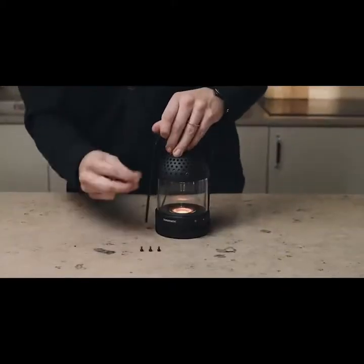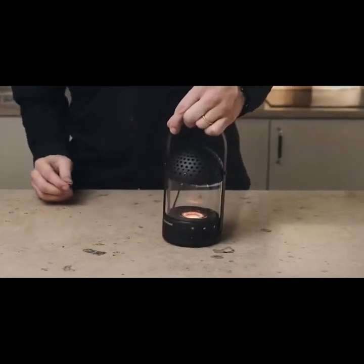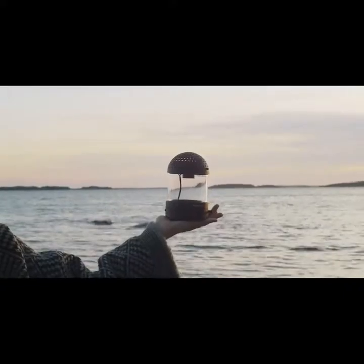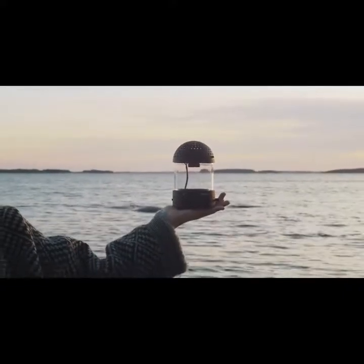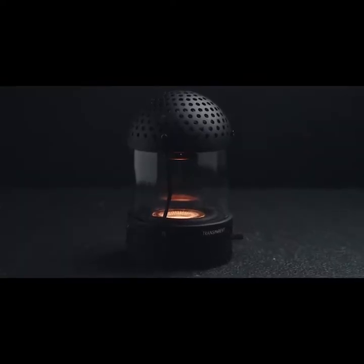The light speaker comes with a separate handle accessory that is assembled through the side screws. The light speaker is offering a big and open 360 degrees sound, delivering rich bass and crisp details.